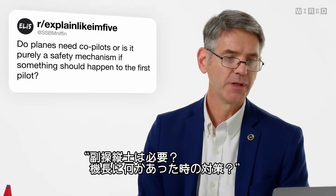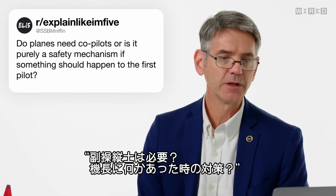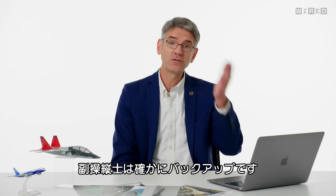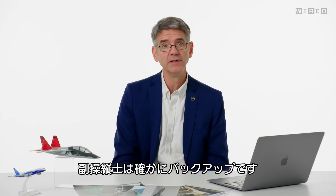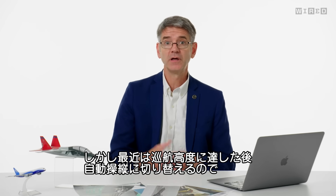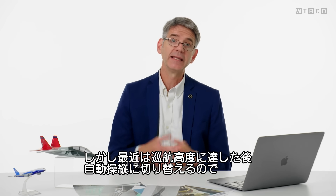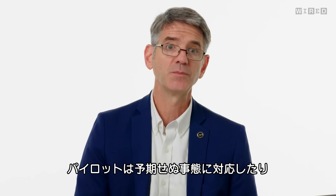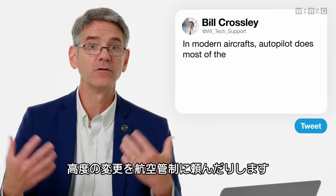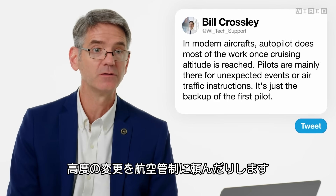SSB Miniffin asks, do planes need co-pilots, or is it purely a safety mechanism if something should happen to the first pilot? In modern aircraft, that's true — it really is a backup, being redundant. We still have pilots on the aircraft to make decisions about flying, but for most flights these days the pilots get to their cruise altitude and allow the airplane to fly itself. The pilots are on board to react to something unexpected, or to take control when air traffic control asks them to go to a different altitude.